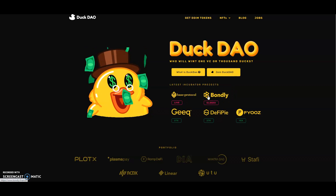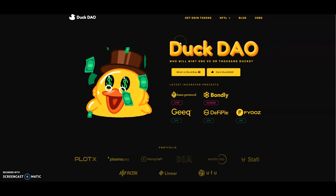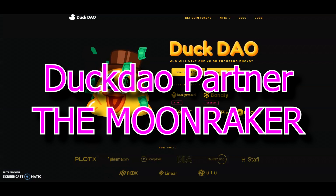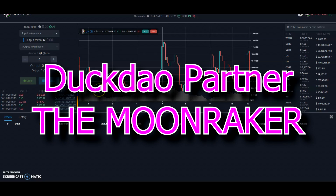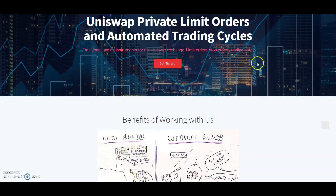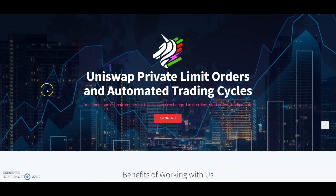The link will always be in the description for the website where you can find out how to enter the NFT competition. It's through Dot DAO that I became aware of UniDex Bot. This is the website — let's run through it quickly. I also put a video in the link for you guys to get a better understanding. As you can see, it's Uniswap private limit orders and automated trading cycles.